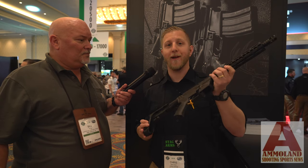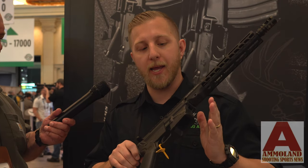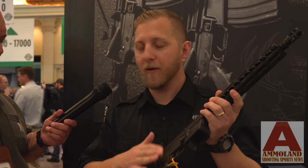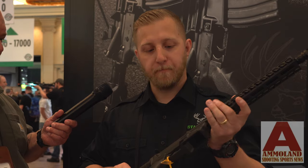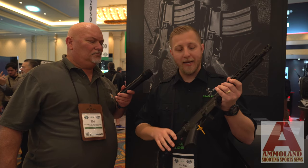This is our brand new Stag PCC that we're introducing here at SHOT Show 2019. It is available in a small frame and a large frame on the lower receiver. The small frame will take 9mm and 40 Glock mags, the large frame will take 45 and 10mm Glock mags. It has an integrated trigger guard, flared mag wells, and an ambi mag release on both sides.